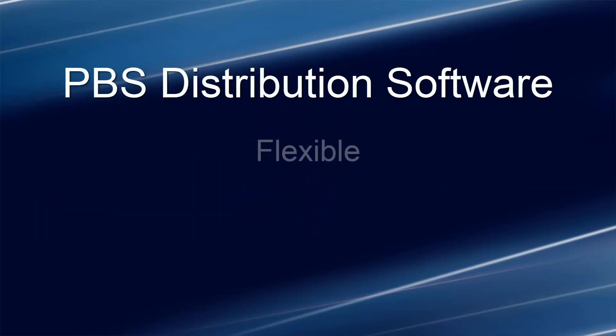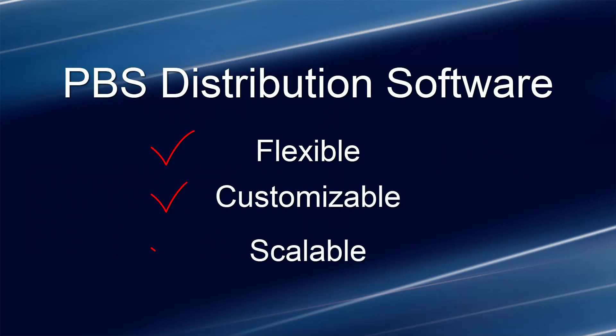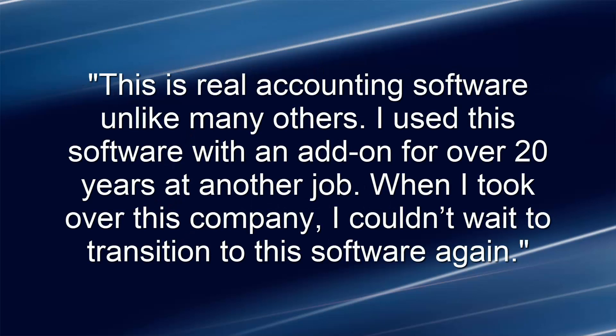PBS Distribution Software for small business and mid-sized companies is flexible, customizable, and scalable. It's been successfully deployed in many industries. As your business grows, PBS Distribution Software will allow you to adapt to your ever-expanding needs.